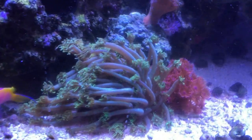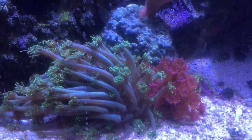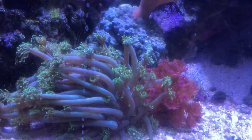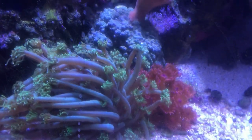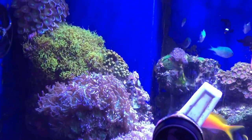Here are my flowerpot corals. They are doing very, very well. They have doubled in size since I got them about four or five months ago at MACNA in DC, 2015.